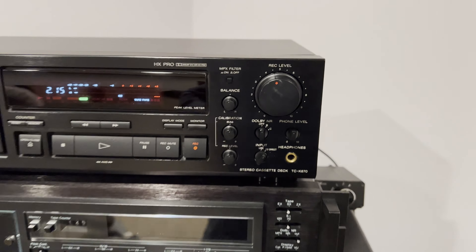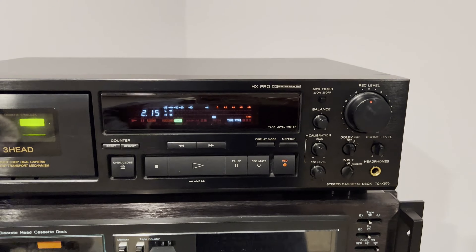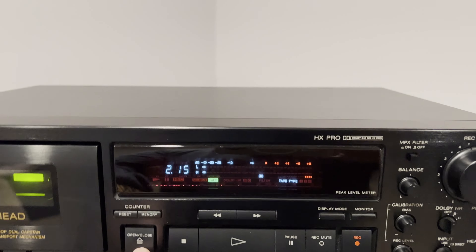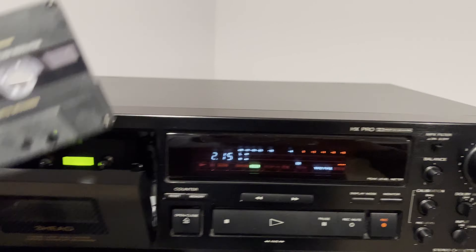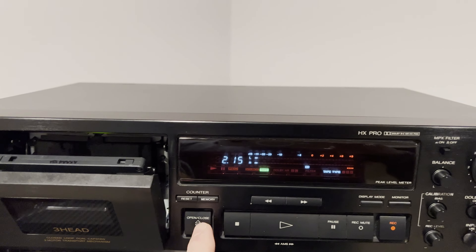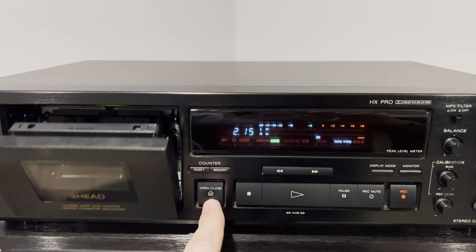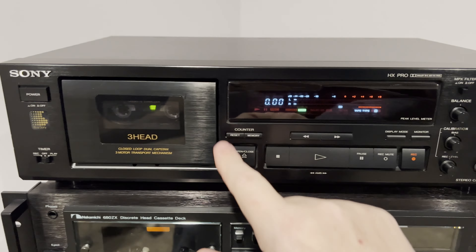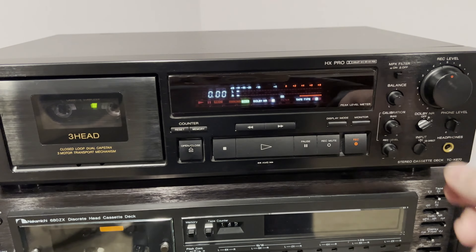Dolby works perfect on this deck. I'm pretty much excited. Very, very good example of Sony. I hope when they were all new, they were working the same perfect way.